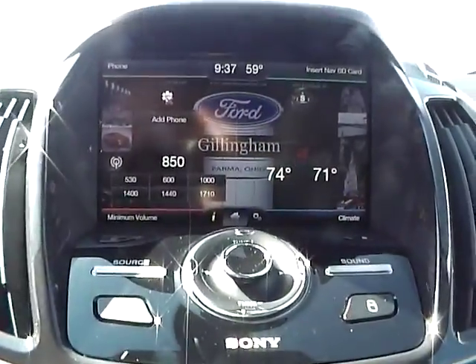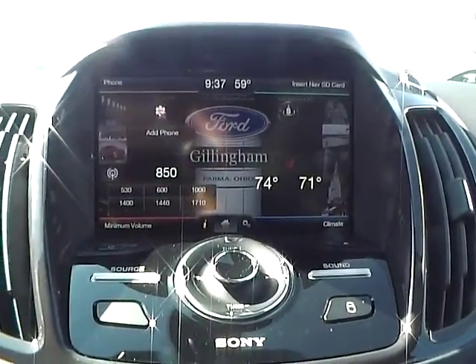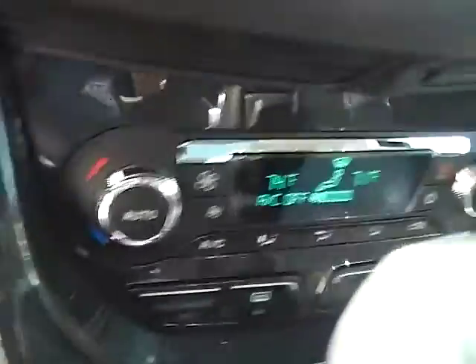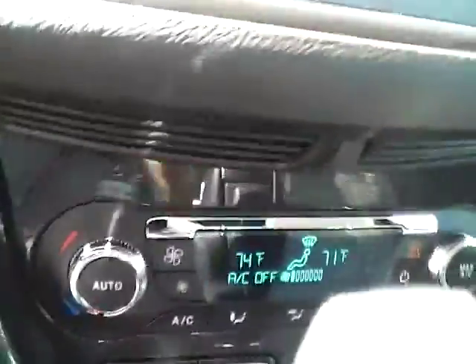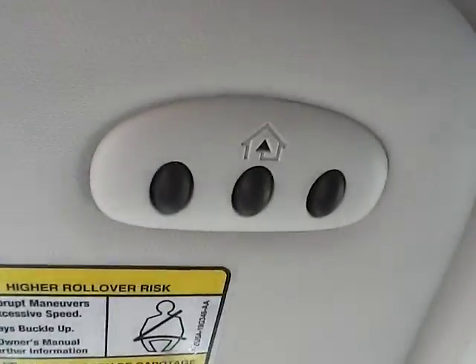As for the center console, we have AM FM radio with CD player and Sirius satellite capabilities. We have climate controls. This is an automatic vehicle. It is also equipped with heated front seats, power panoramic moon roof, and universal garage door opener.